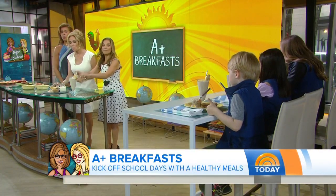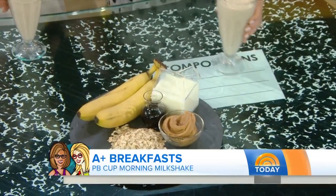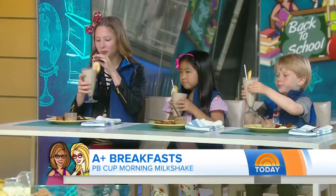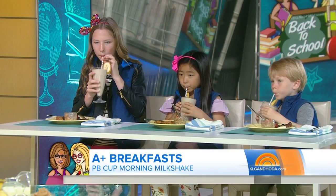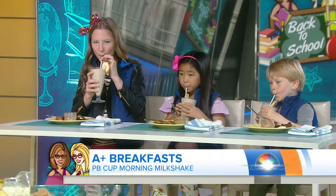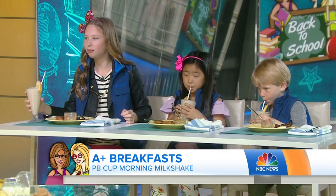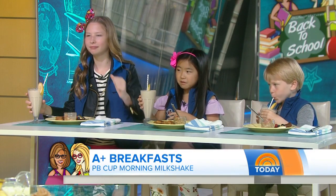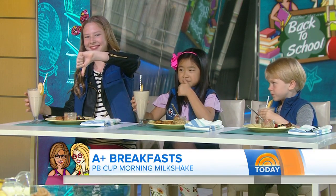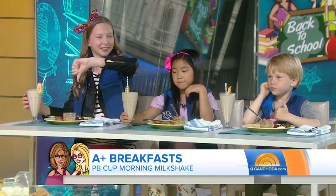Last but not least, we're calling this a morning milkshake. I want you guys to pick this up and slurp. What's in there? Overnight I soaked a little bit of oats with some skim milk, then blended it with a banana and a little bit of peanut butter. I'm calling it a peanut butter cup morning milkshake. Thumbs up from Henry! Thumbs up all around!